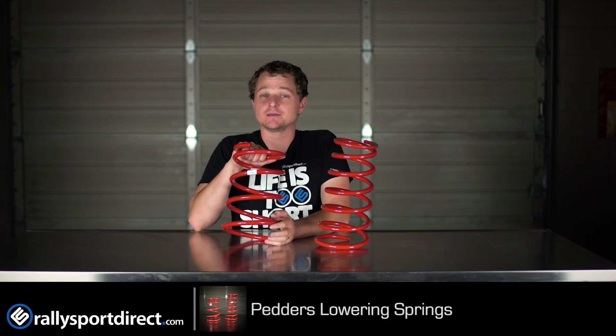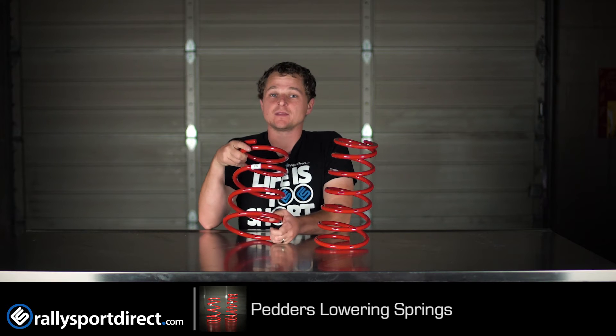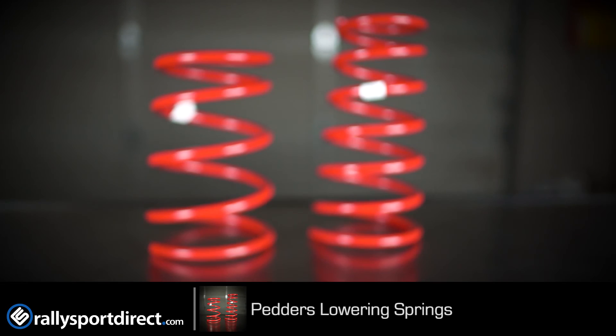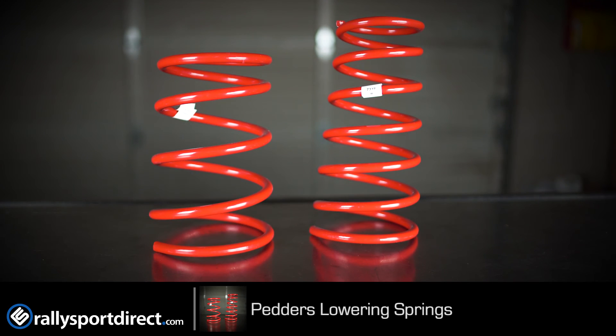Not only that, but mainly we're going to be doing springs for performance and handling. Pedder's has spent a lot of time in research and development making sure that this particular spring is going to work incredibly well on your vehicle — designed specifically for that vehicle. It can still give you a decent ride quality, but mainly focusing on performance and handling.